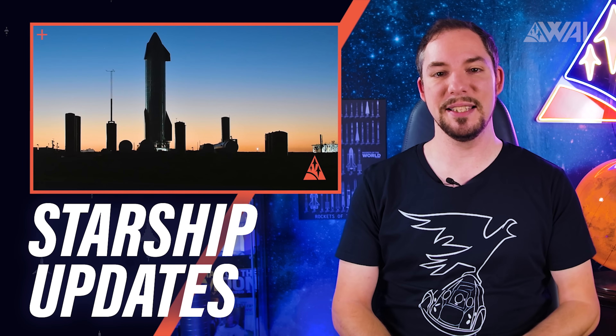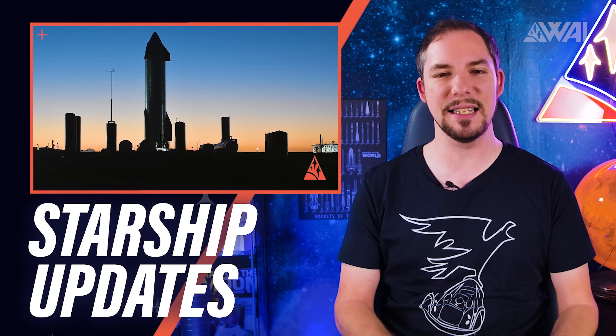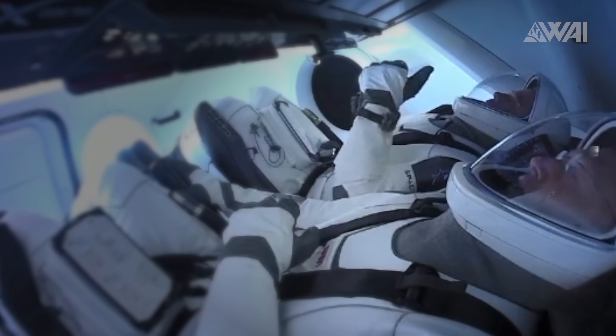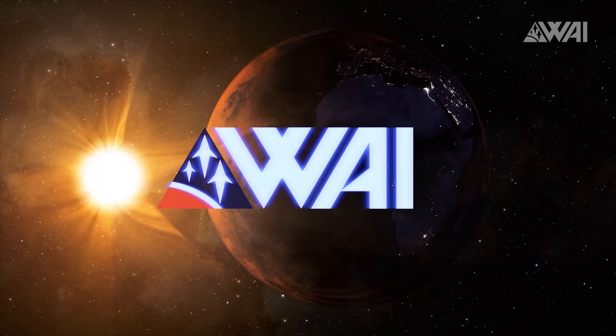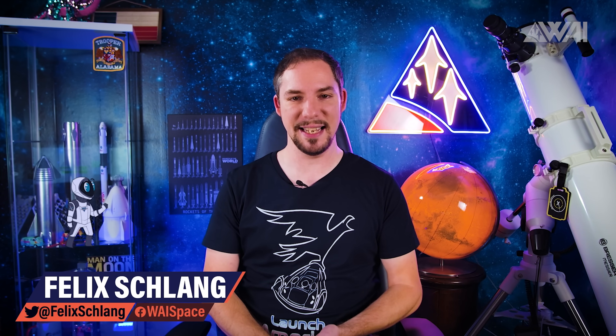Today, amongst other things, I'll explain to you what SpaceX is doing to fix the engine problem on Starship Serial Number 8, and I'll give you a detailed launch summary for the SpaceX and NASA Crew-1 Dragon launch. My name is Felix and I am your host for today's episode of What About It? And as always, there has been a lot going on in the space industry lately. So, let's dive right in!